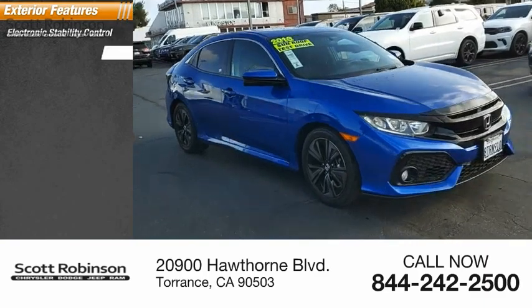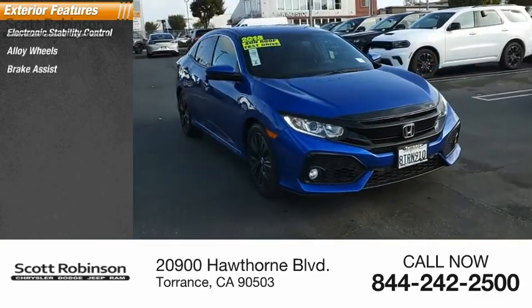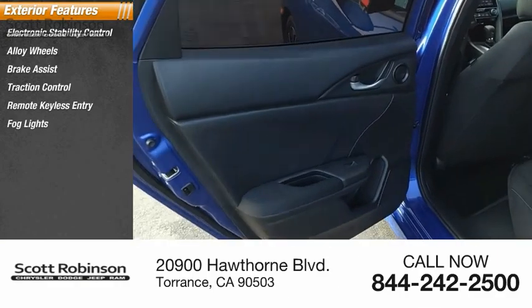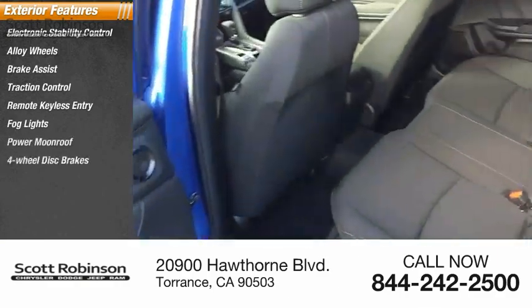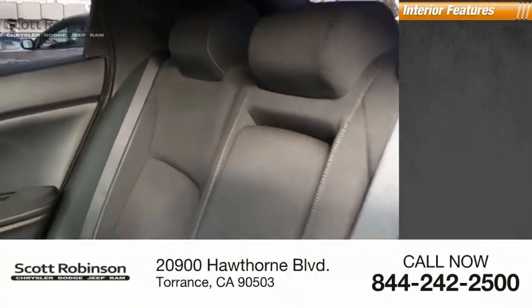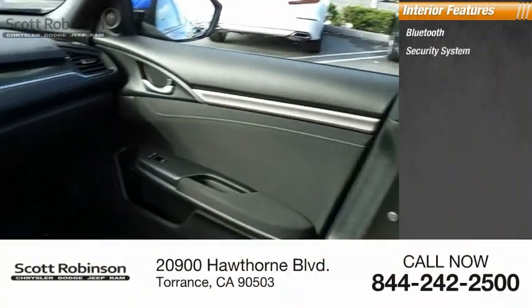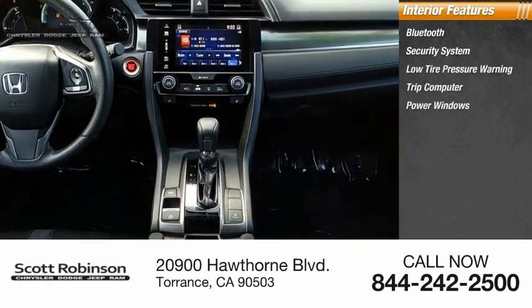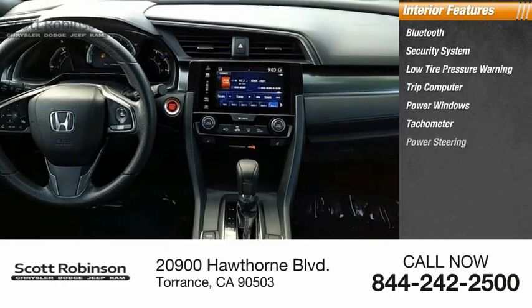Here are some of this vehicle's great options: electronic stability control, alloy wheels, brake assist, traction control, remote keyless entry, fog lights, power moonroof, four-wheel disc brakes, speed control, rear window defroster. Inside you'll find Bluetooth, security system, low tire pressure warning, trip computer, power windows, tachometer, and power steering.